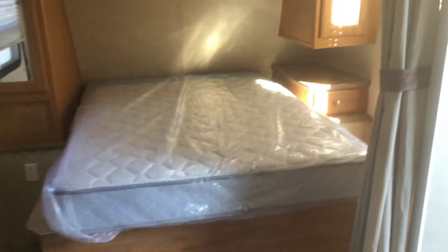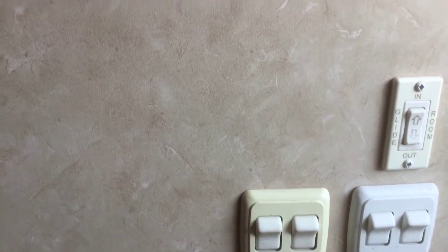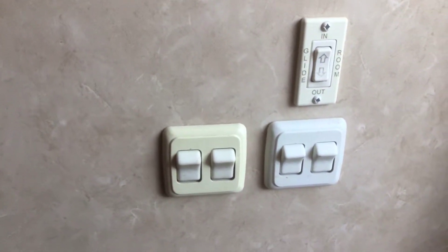No wear to speak of on the cushions or anything. There's storage underneath the booth and storage under the bed as well. The slide control has inside and outside switches. This does have what they call scare lights on the outside — big flood lights. Just an overall pretty nice little unit.